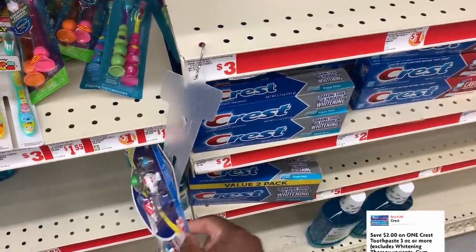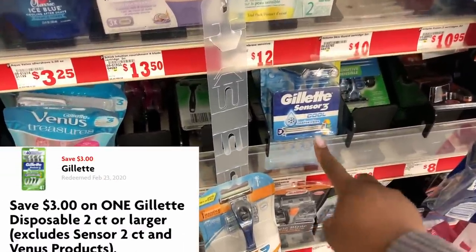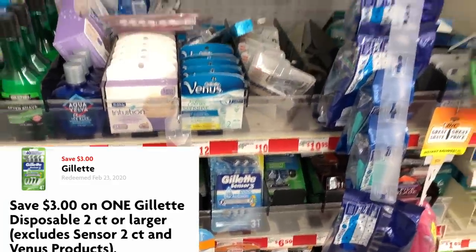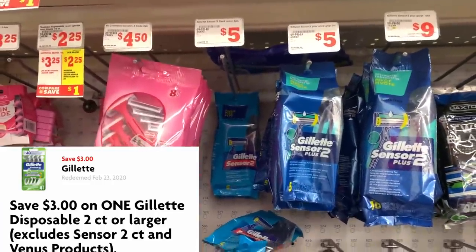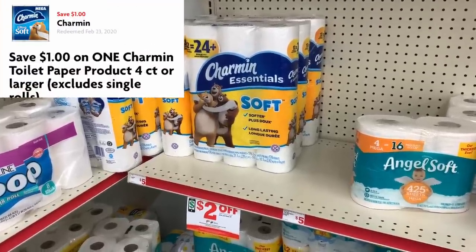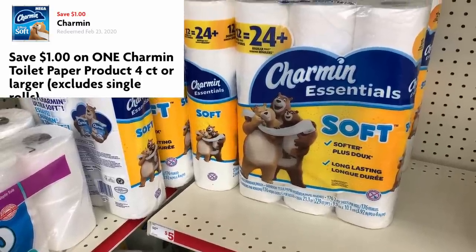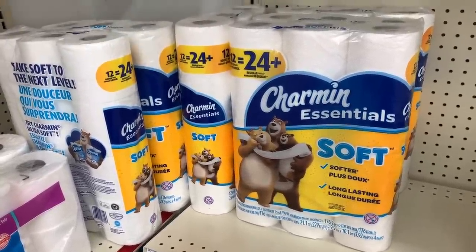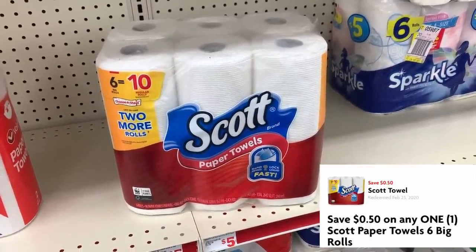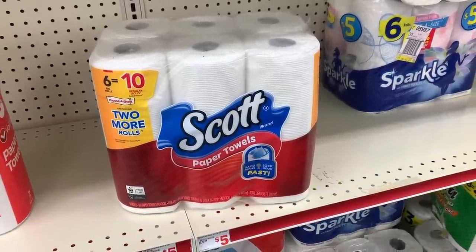Now we're going to get some razors to help get this total up. We are going to get one of the Gillette Sensor Cool threes for $5 and use our $3 off digital coupon. If your store is out of those, you can also get the others that are $5 — they work just the same. For paper products: first we're going to get Charmin tissue paper, 12 rolls for $5, with a $1 off digital coupon. Then we're grabbing the six-pack of Scott paper towels, on sale for $5.25 — regular price $5.50 — and we'll use our $0.50 off digital coupon.